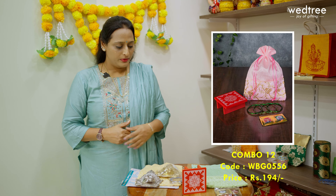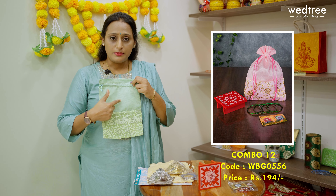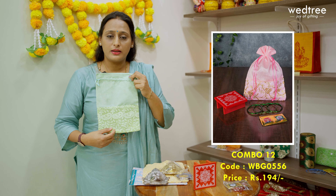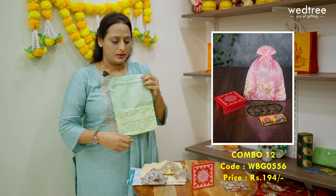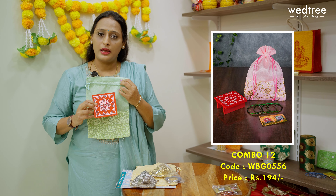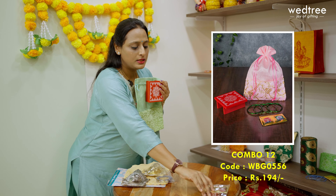Moving on, let me show you our combo 12. This comes with a beautiful string bag that comes in pastel colours. It features raw silk on half the portion and the rest comes with beautiful chikankari work. This is paired along with a 4x4 manai that comes in two designs — Hridayakamalam and Aishwarya Kolam. This along with a haldi kumkum set is priced at 194.